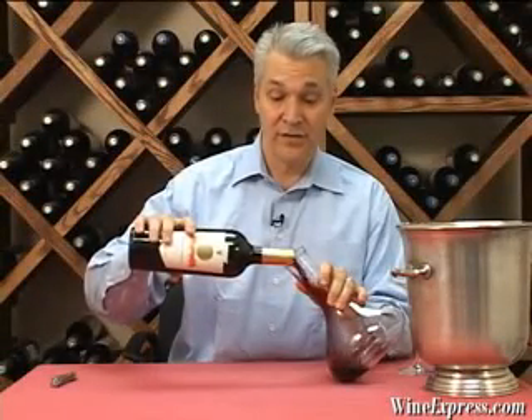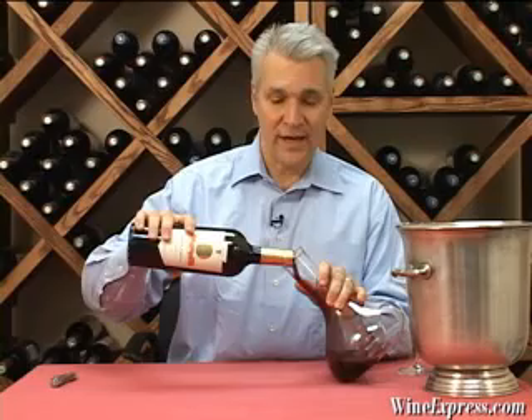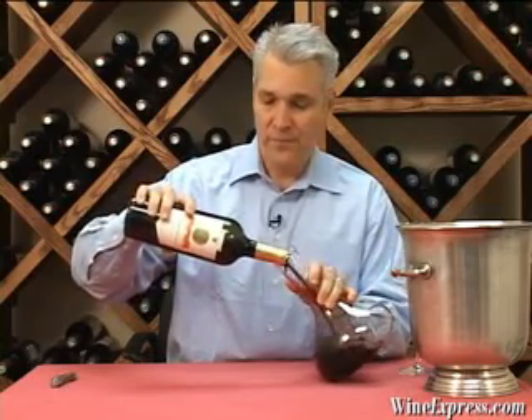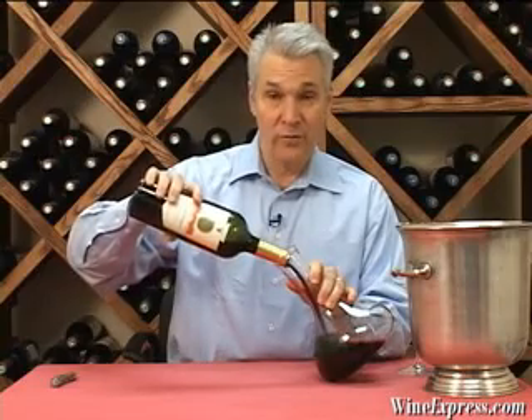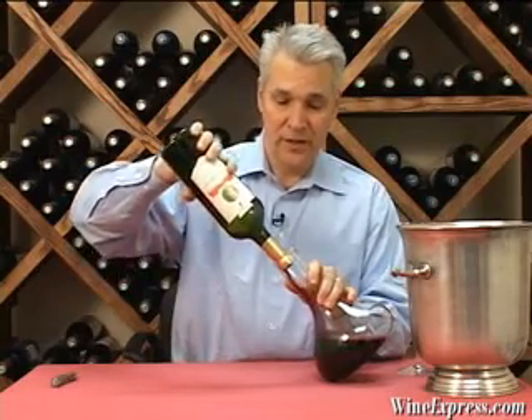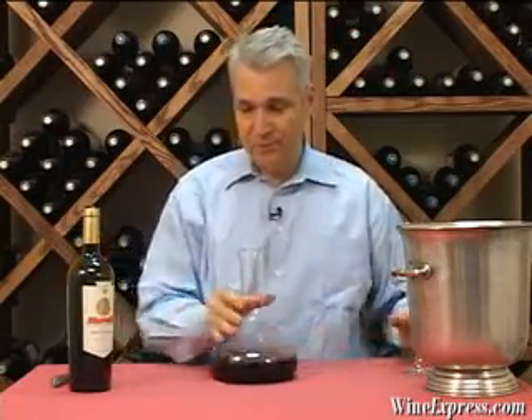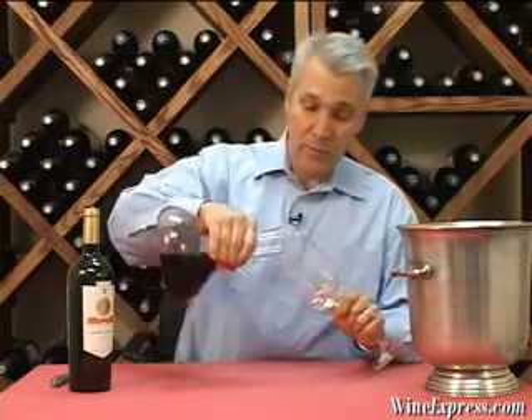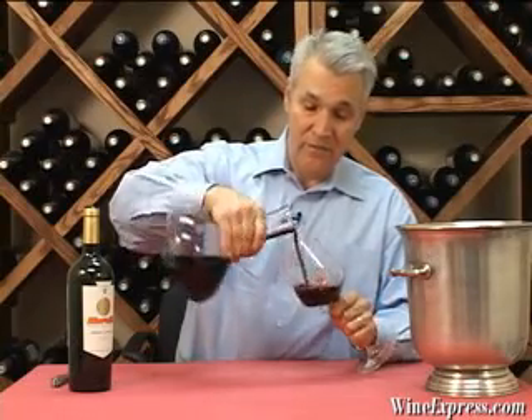This is the 2006 Flechas de los Andes Gran Corte from Mendoza. We offered the Flecha de los Andes Malbec to a really great response. It's a terrific wine. This is their top-of-the-line wine, and it's a blend of 57% Malbec, 35% Syrah, and 8% Merlot.